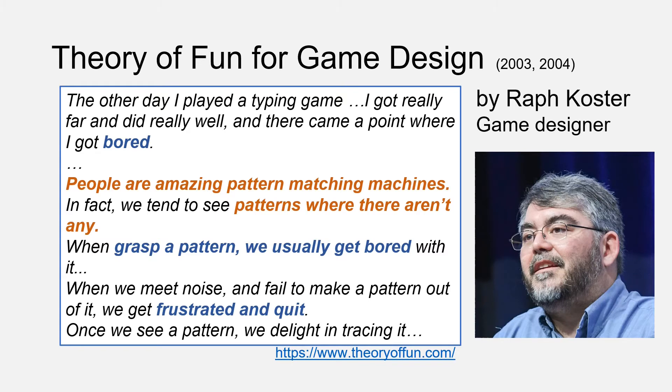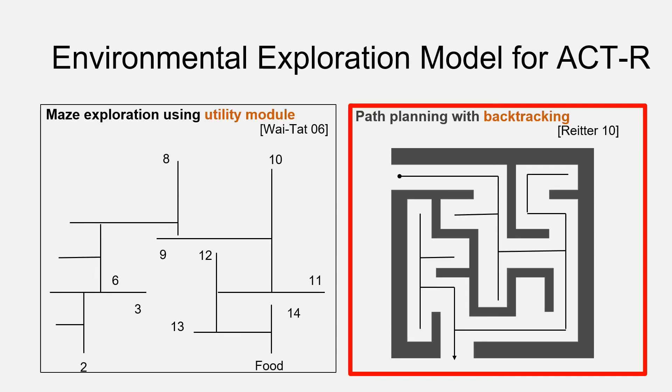In his talk, he started with his own experience: 'The other day, I played a typing game. I got really far and did really well, and there came a point where I got bored.' He continues: 'People are amazing pattern matching machines. In fact, we tend to see patterns where there aren't any. When we grasp a pattern, we usually get bored with it. When we meet noise and fail to make a pattern out of it, we get frustrated and quit. Once we see a pattern, we delight in tracing it.' So this is his concept of fun — he explains that fun occurs from pattern discovery. That is, in his theory, curiosity — especially intellectual curiosity — is almost the same concept as fun.